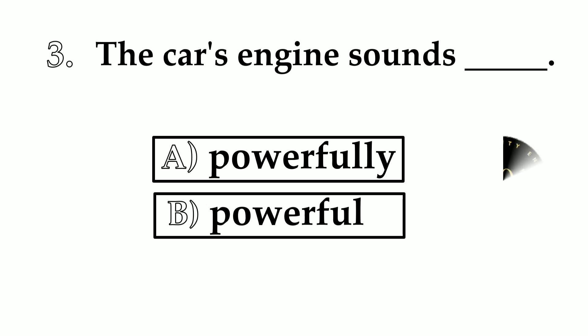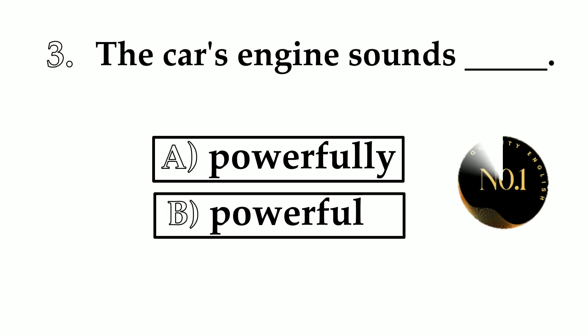Number 3. The car's engine sounds ___. A: powerfully. B: powerful. So what will we use here — adverb or adjective? The answer is adjective: powerful.